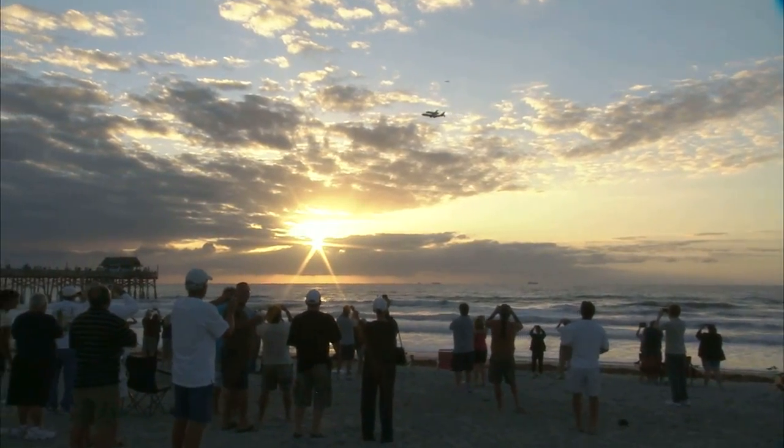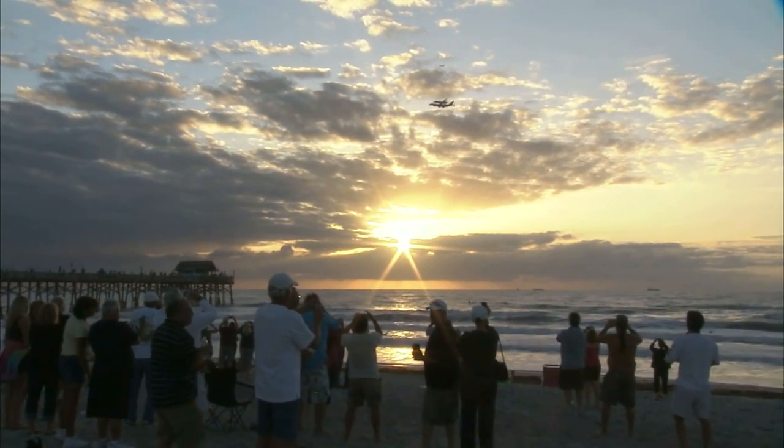We're doing a series of flyovers, starting here at Kennedy, and we're doing one in Washington, D.C., and we want to do the best job that we can, so a lot of eyes watching us on this delivery.